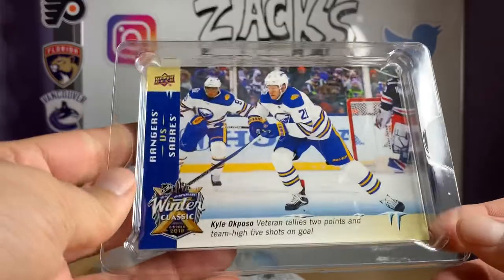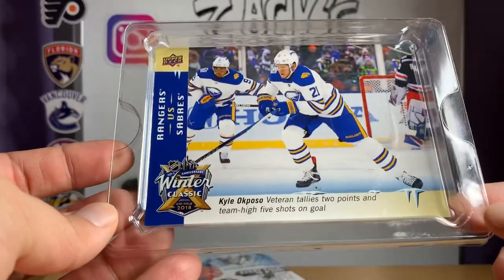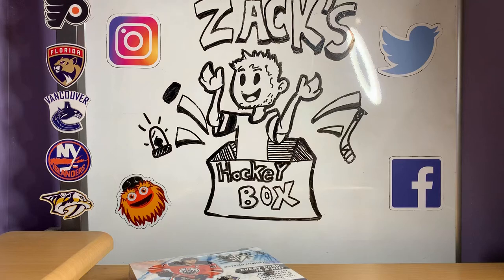First we're going to show off the big card that comes in the tin — Kyle Okposo from the Winter Classic in 2018. I do like these big cards. They're cool. I've been collecting them for a while, and I will continue to get at least two of every tin that comes out, as long as the channel keeps going.